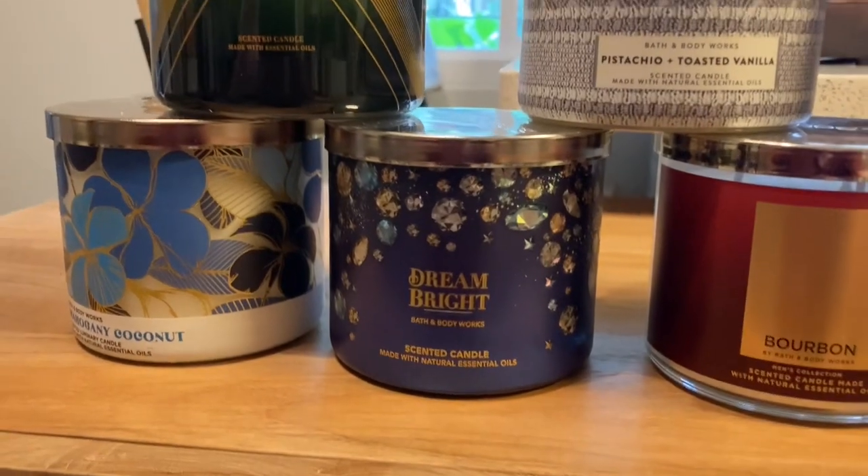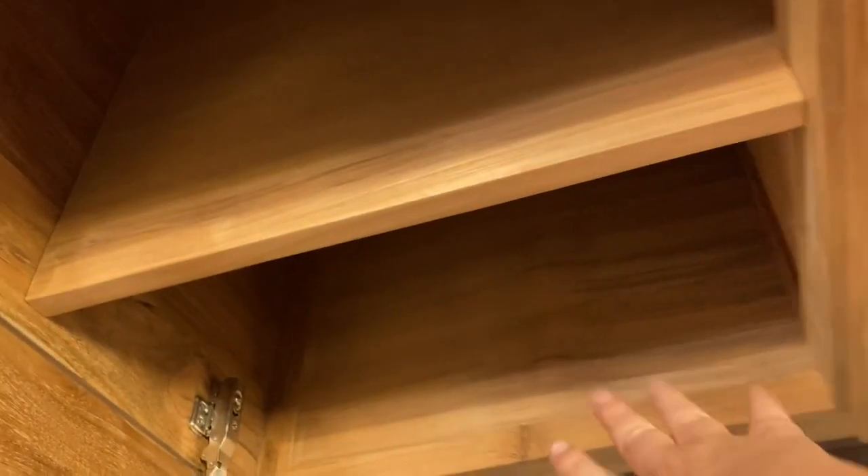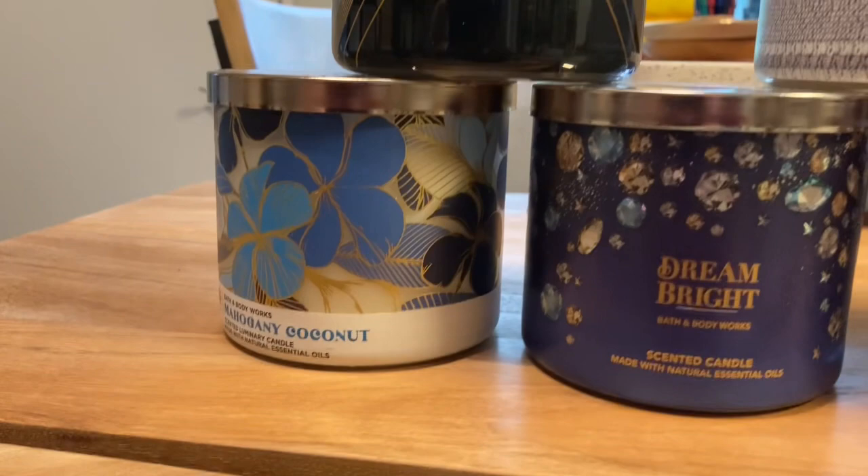I'm not going to put them away in any particular order, except I'm going to put the fall and winter ones either in the back or just on the bottom shelf — I'm not sure. Anyway, that's as I go through them.